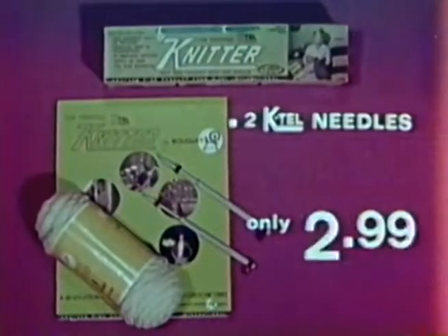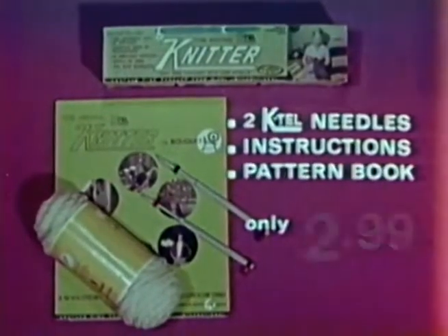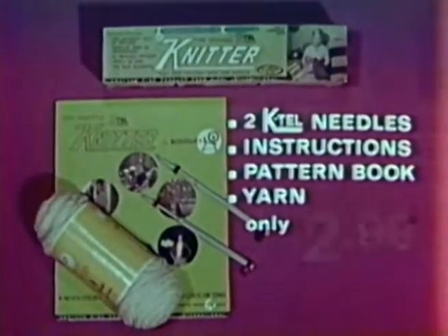Two K-Tel needles, instruction pattern book, and sufficient yarn to complete a starter pattern — everything for only $2.99.